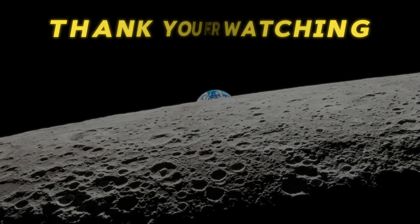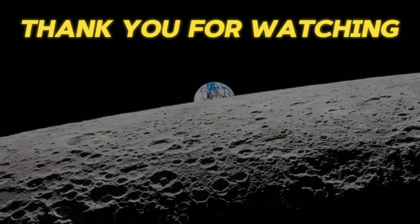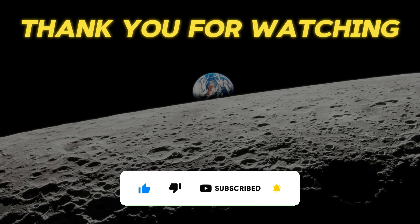Thank you for joining us on this journey to the far side of the Moon. If you enjoyed this deep dive into the cosmos, don't forget to like, subscribe, and click the bell icon so you won't miss out on our future space adventures.